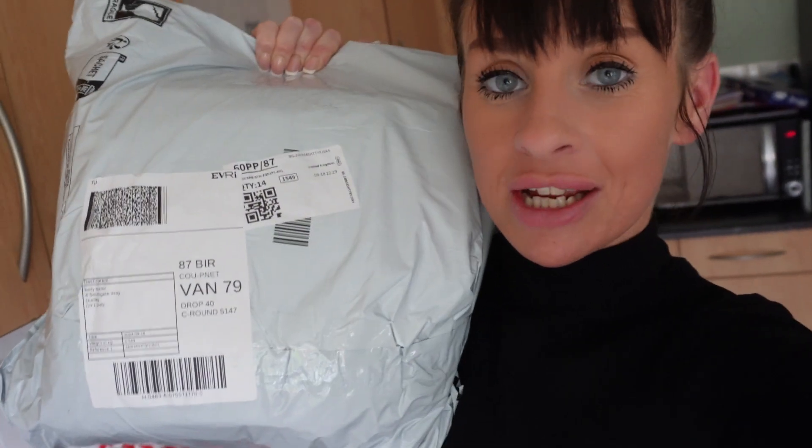Who doesn't love a delivery? Especially when you forgot you ordered it and it just randomly turns up. I thought I would open it on camera with you guys because I've completely forgot what I ordered. So let's open this bad boy.